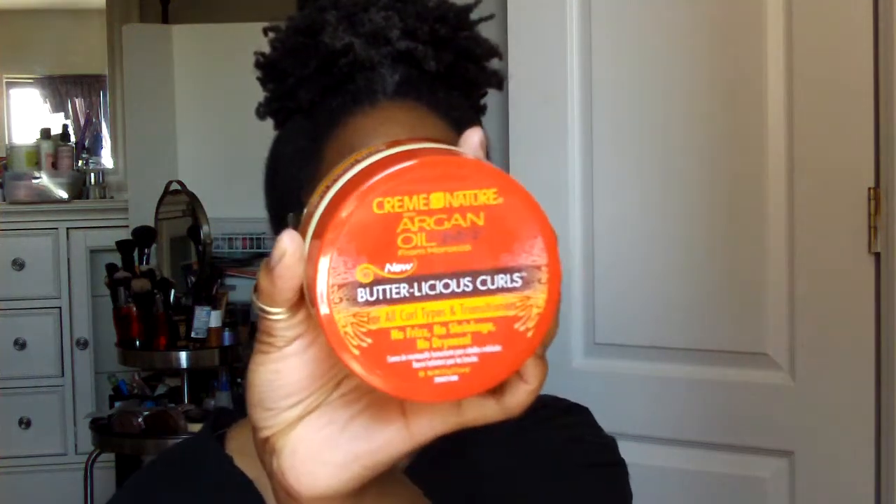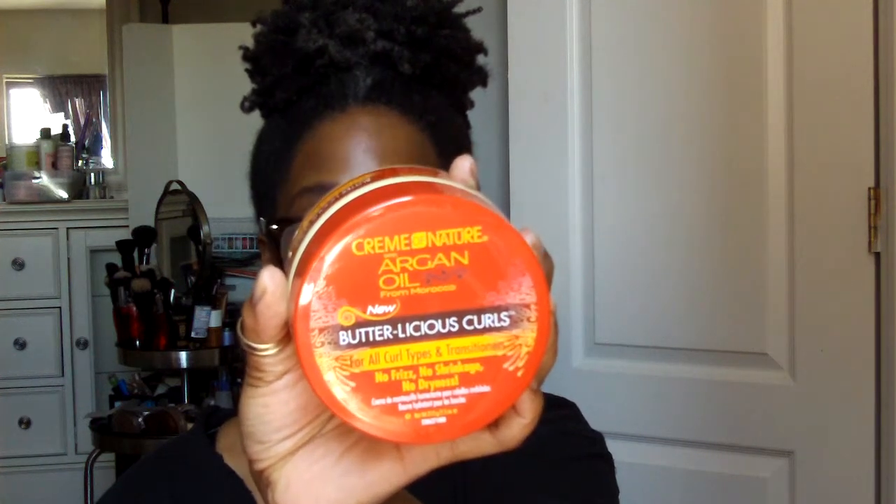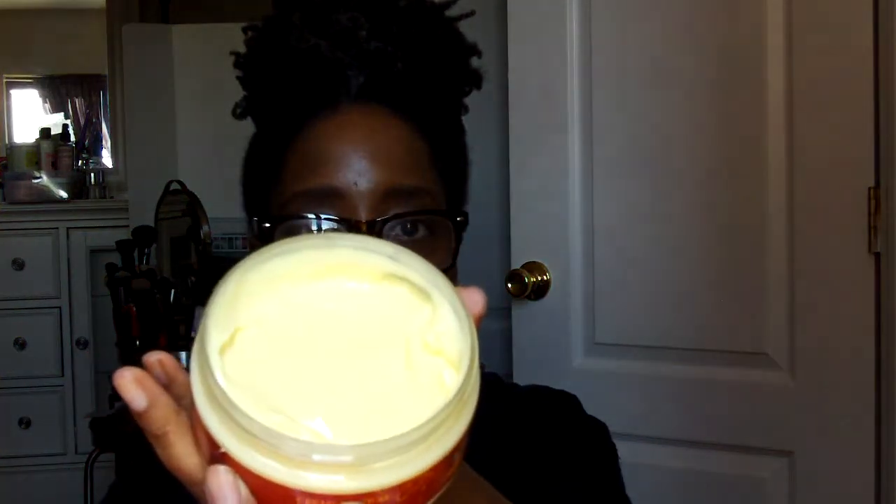Also, the Butterlicious Curls — it's for all curl types and transitioners. No frizz, no shrinkage, and no dryness. It's very, very creamy and it smells just like the others, really good. One thing I'll tell you about the scent: if you don't like things that smell perfumey and you don't want a scent that lingers for a while, this may not be for you. But go into the store and smell it, because this stuff smells amazing. They need to make a lotion, a body butter, or a candle with these same scents.